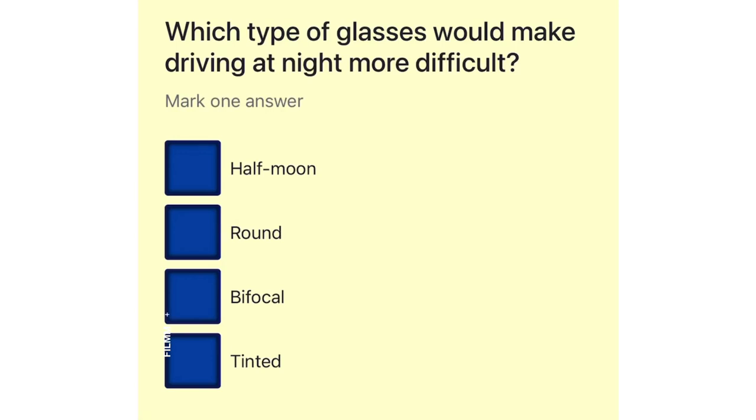Which type of glasses would make driving at night more difficult? Half Moon. Round. Bifocal. Tinted.